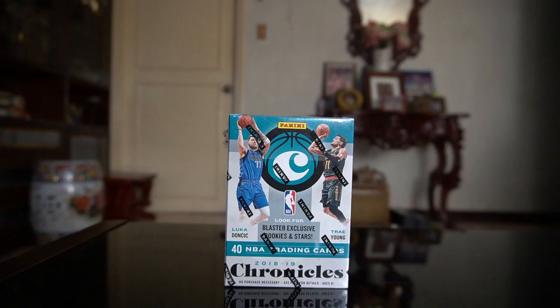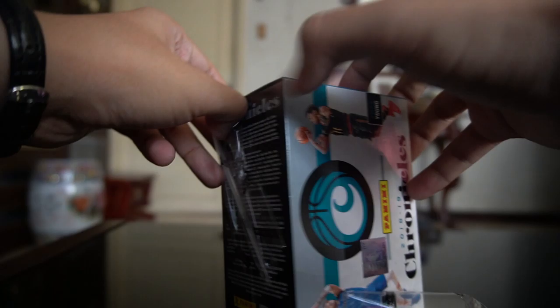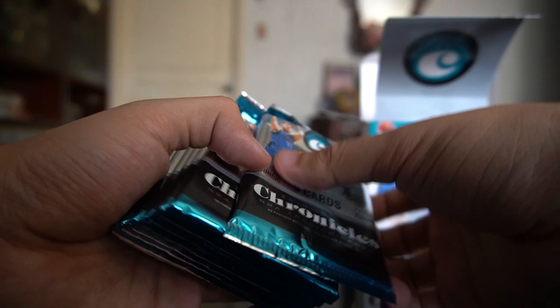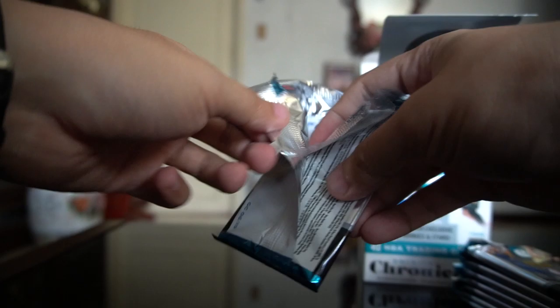Happy New Year guys! So this morning we're going to unbox this 2018-19 Panini Chronicles blaster box. It has 40 NBA trading cards, no guaranteed hits, but let's see. I've got eight packs inside — let's go! Hoping to get some decent rookie cards here.